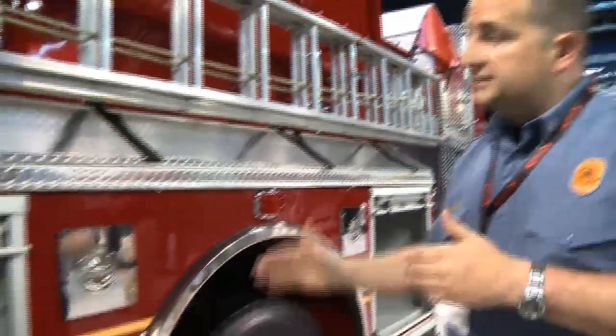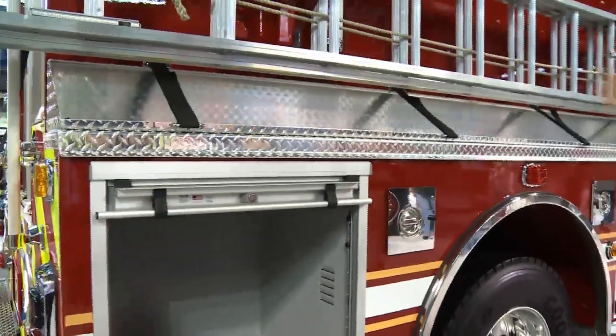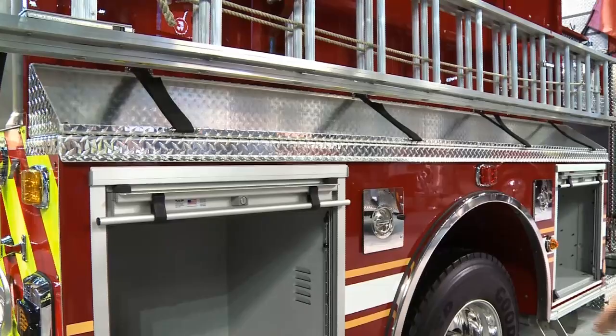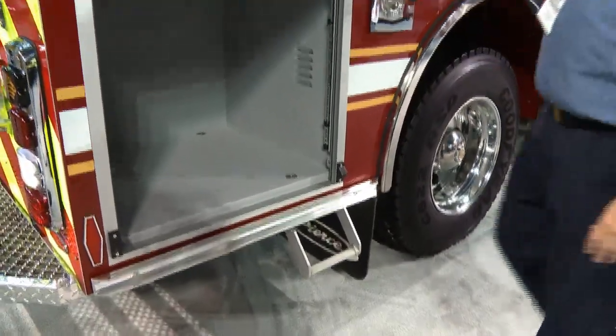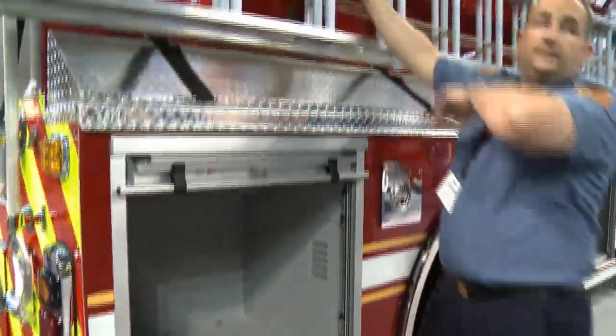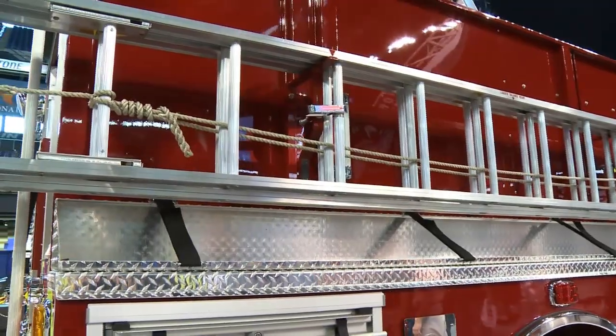On this side, since we have our hose bundle tray, it kind of raised our ladders up, so we added a stirrup step on the bottom and a handrail so that people can get up and pull the ladders off the truck easily without injuring themselves.